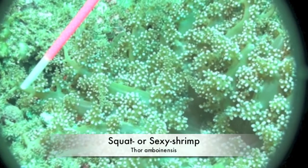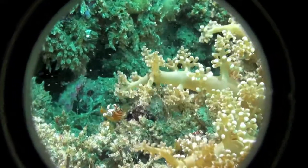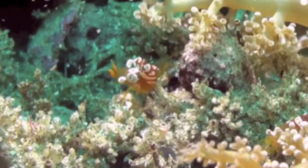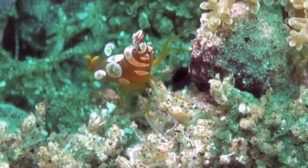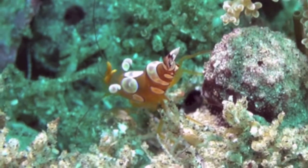The little squat shrimp lives symbiotically on corals and sea anemones in shallow reef communities. This shrimp only grows to a length of approximately 13mm. It has an olive brown body and white patches thinly edged with blue.